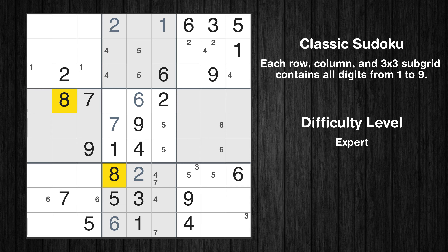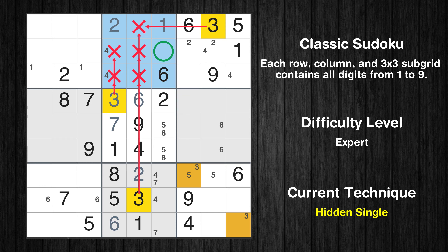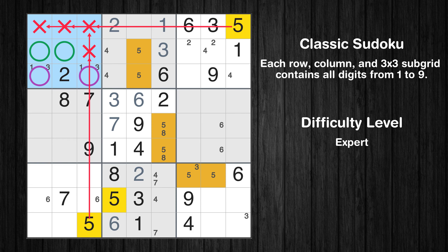Let's move to number 8. Only two positions left in the fifth box where value 8 can be placed. In the fifth block, the number 3 can be directly placed. Please note that the cells marked in purple contain number pairs. In the second block, the number 3 can be directly placed. Only two positions left in the first box where value 3 can be placed. Only two positions left in the first box where value 5 can be placed. Please note that the cells marked in purple contain number pairs.